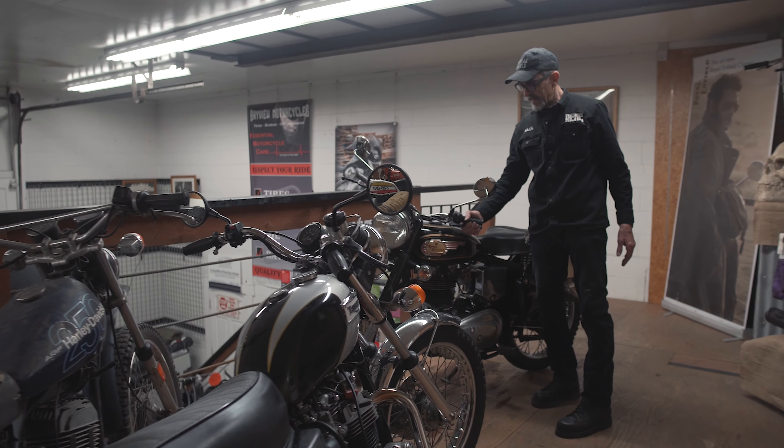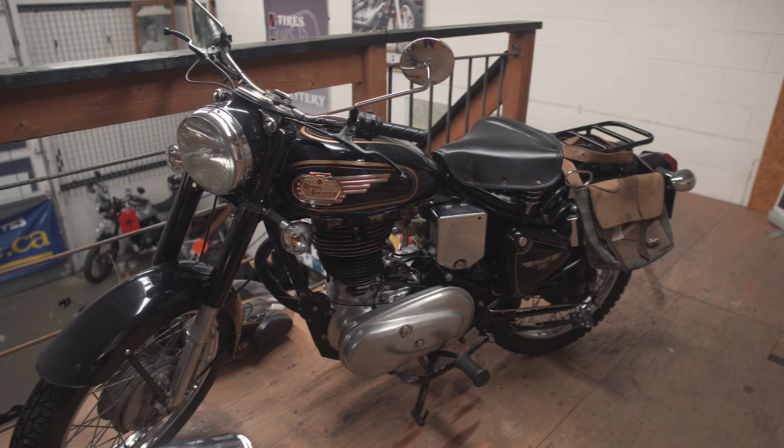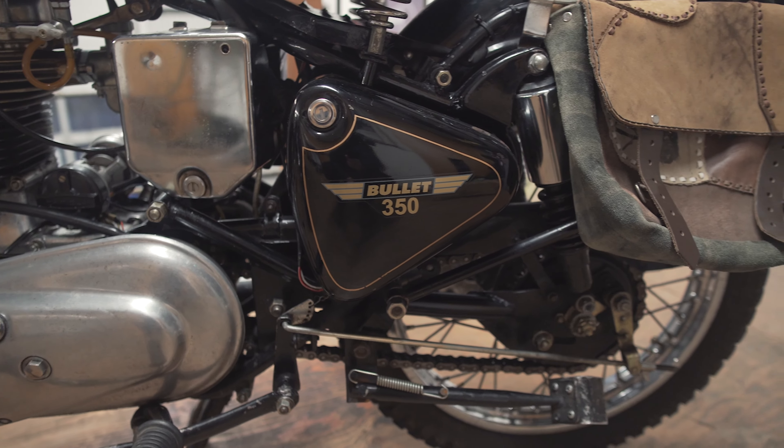Here is an old 500 single Royal Enfield 350 Bullet. It's just funky — neat stuff. Everything two wheels.